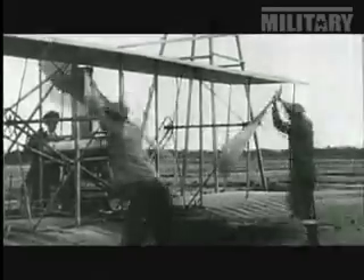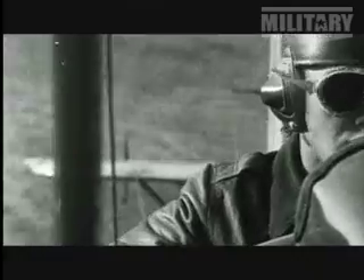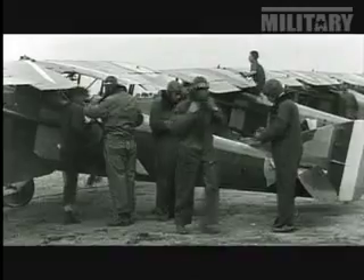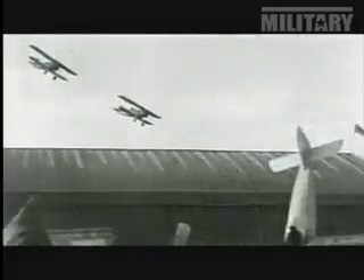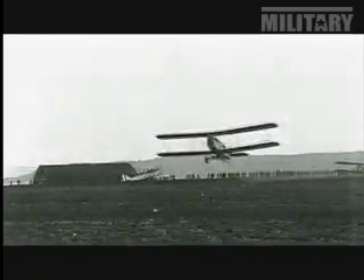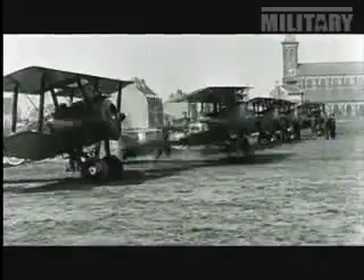Since the birth of powered flight in 1903, men dreamt of machines that could take off and land vertically. Fixed wing planes needed large airfields and long runways to get airborne and to land. In wartime, these runways are prime targets for enemy attacks. One of the ongoing difficulties with using air power tactically is that you've got to have airstrips and airports, and these are tremendous areas of vulnerability.